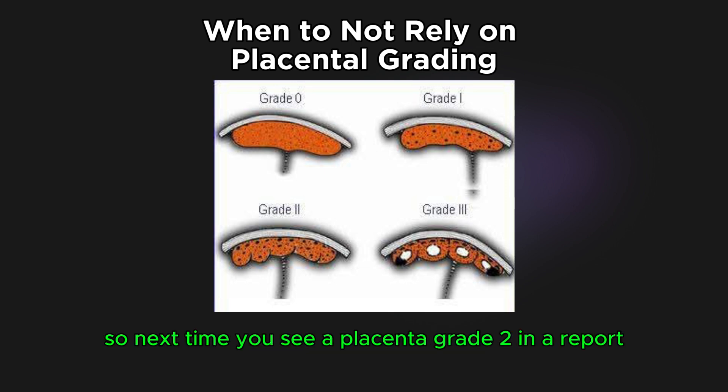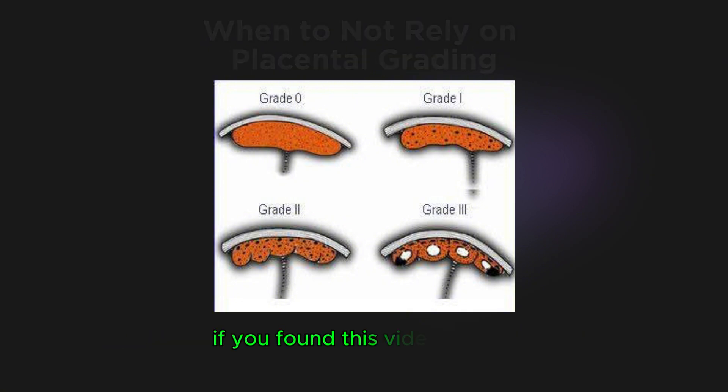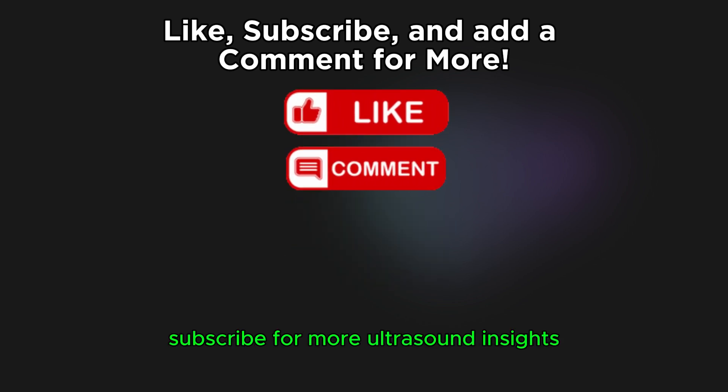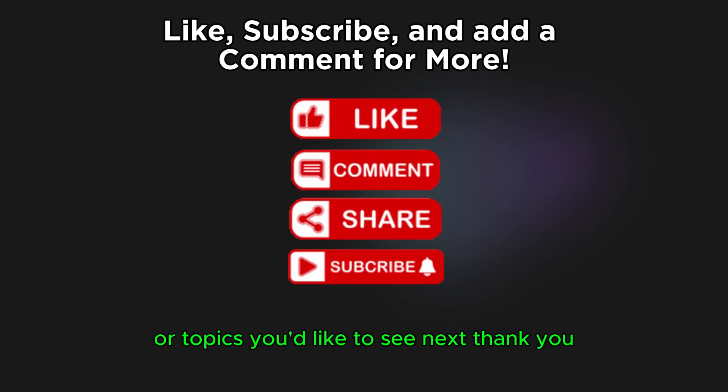So, next time you see 'placenta grade 2' in a report, don't panic — now you know what it means. If you found this video helpful, please give it a thumbs up, subscribe for more ultrasound insights, and comment below if you have a question or topics you'd like to see next. Thank you!